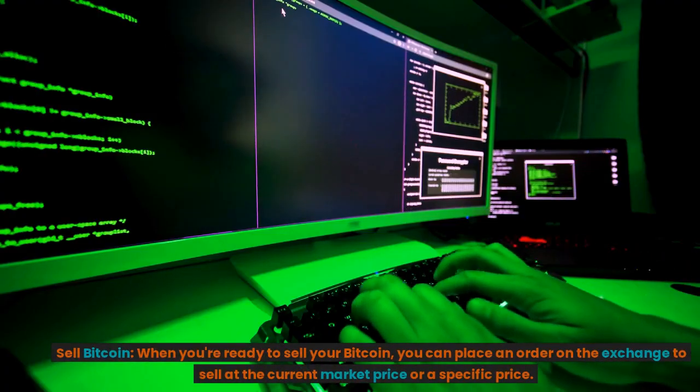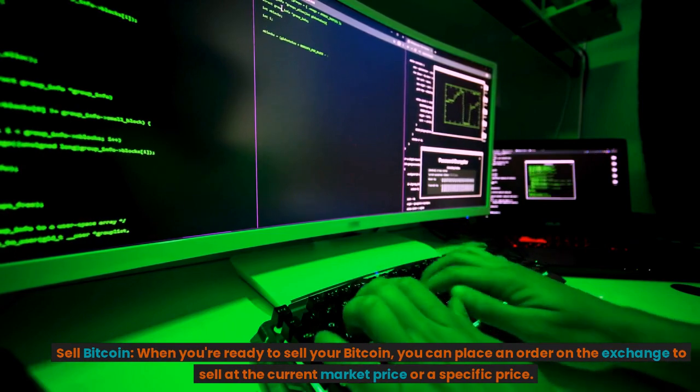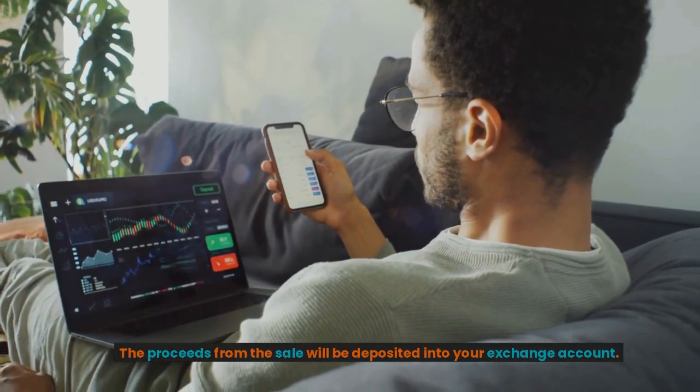Sell Bitcoin. When you're ready to sell your Bitcoin, you can place an order on the exchange to sell at the current market price or a specific price. The proceeds from the sale will be deposited into your exchange account.